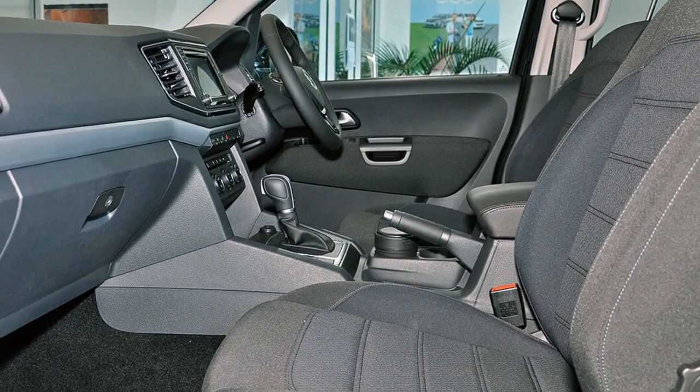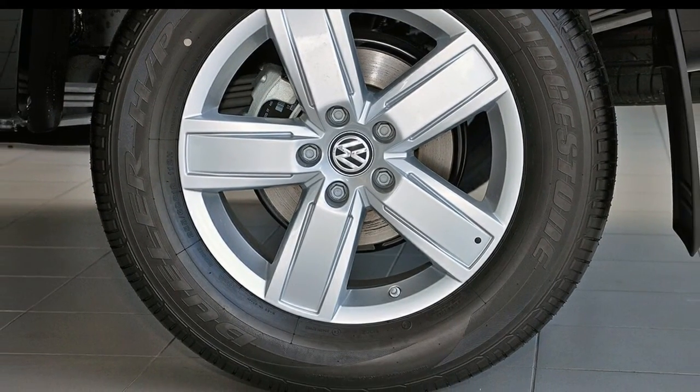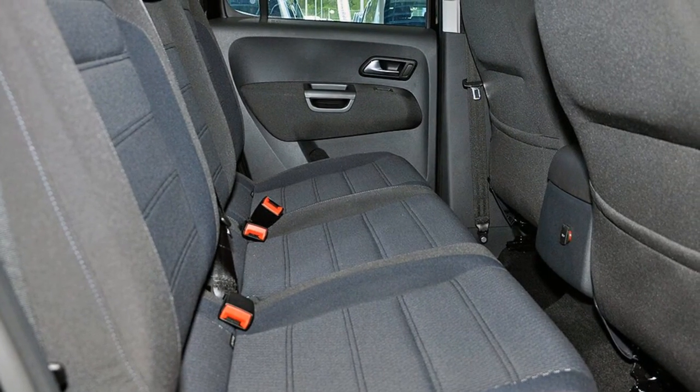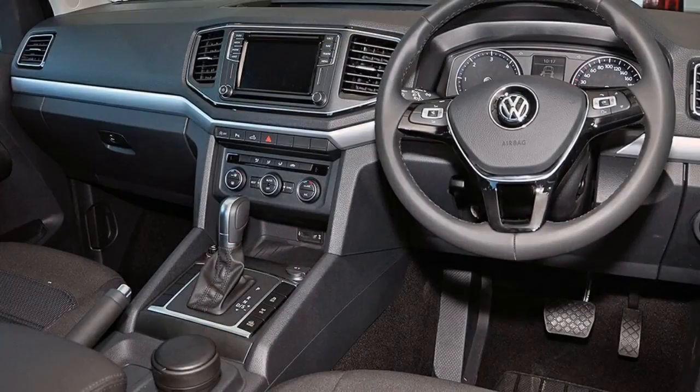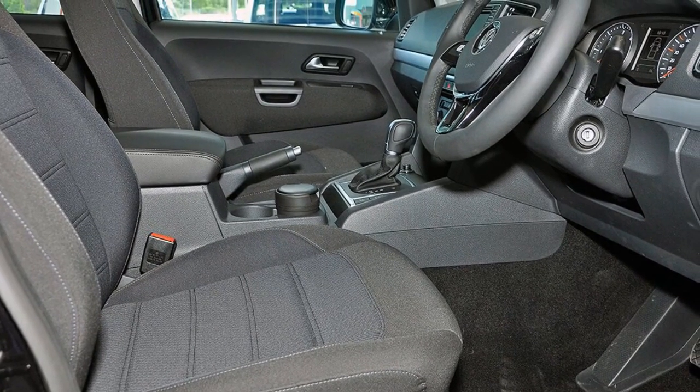The attractive black exterior is complemented by its stylish interior. This vehicle has all the features you could dream of: remote central locking, cruise control, tinted windows, alloy wheels, power steering, climate control, and more.